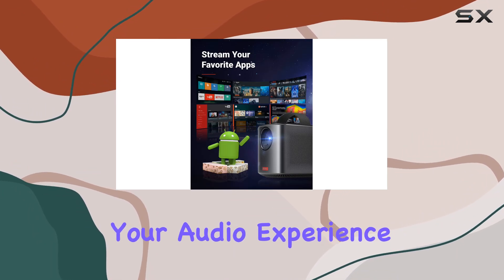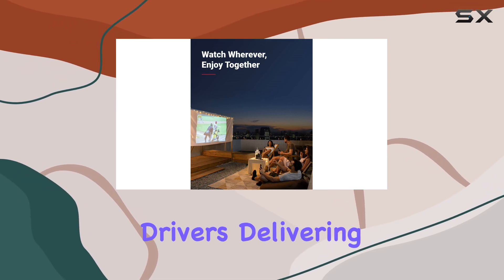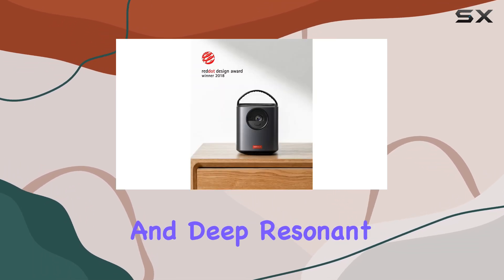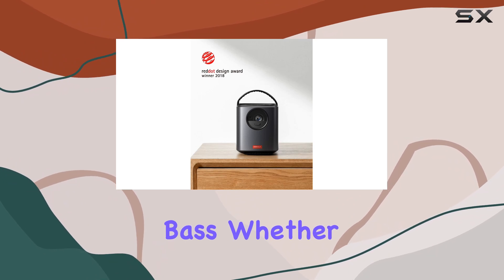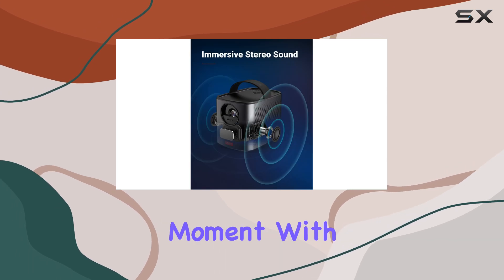The Nebula Mars 2 Pro takes your audio experience to the next level with its dual 10W audio drivers, delivering sensational surround sound and deep resonant bass. Whether you're watching indoors or having an outdoor movie night, the immersive sound quality enhances every moment.